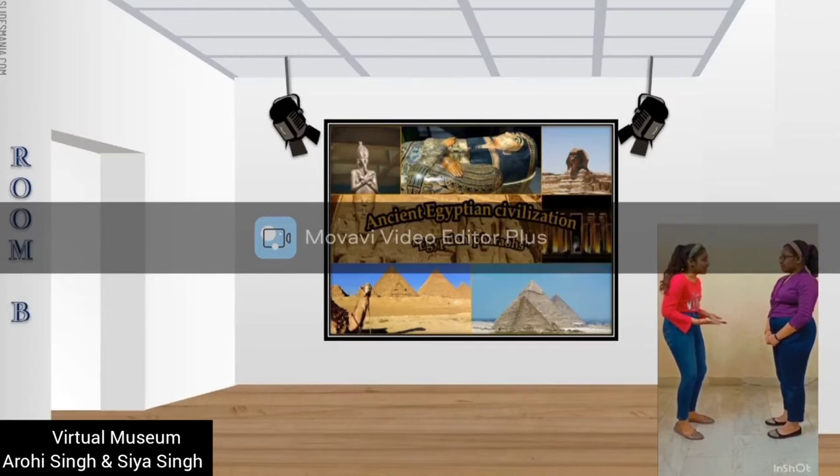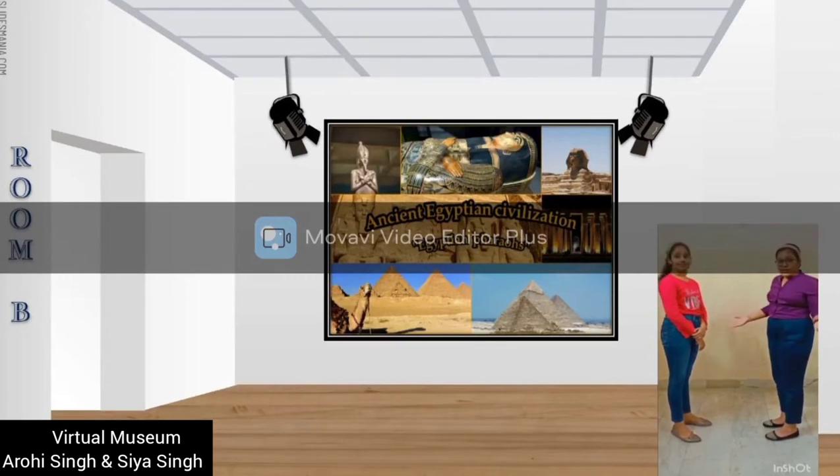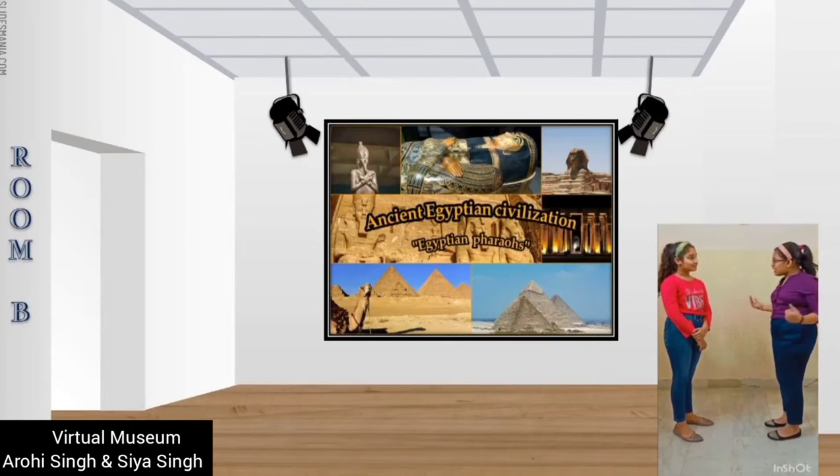And what about the second civilization? It is in Room B — the Egyptian civilization, which flourished during 3150 to 30 BC on the banks of the river Nile, in Egypt.